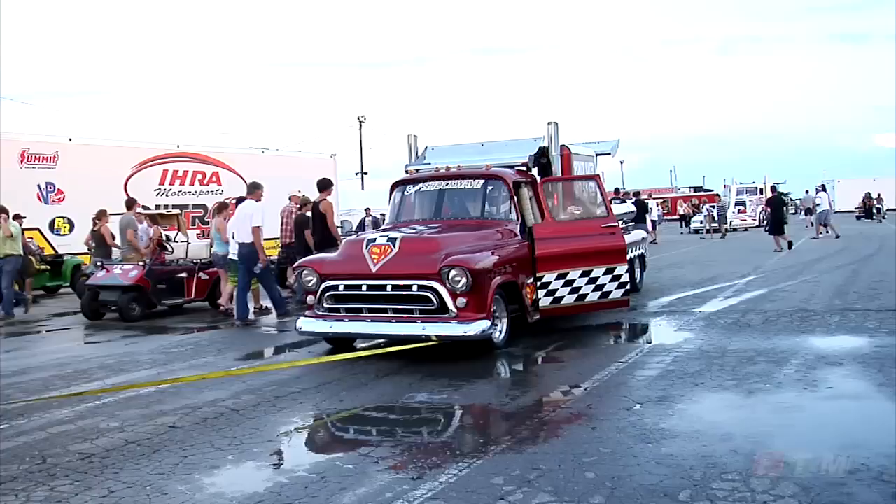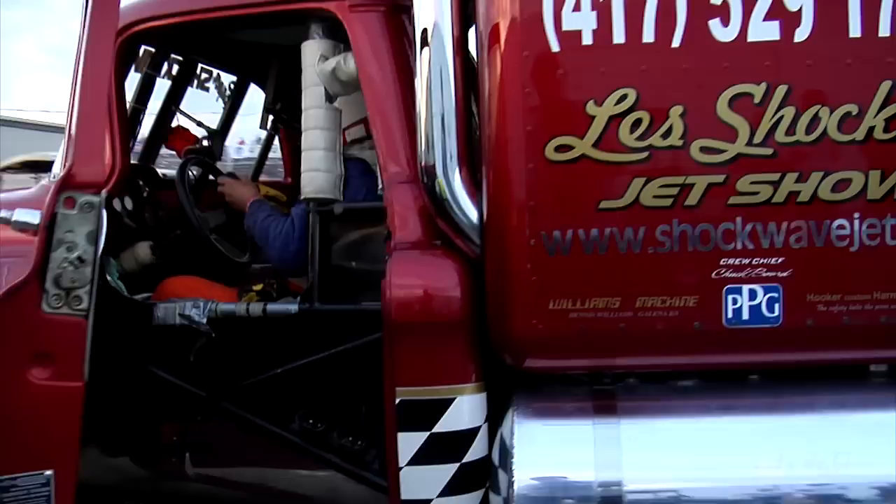My name is Les Shockley and I've been racing jet cars for 35, 40 years. I've raced professionally for 50 years. You look at something like this and you go, wow, this is something that's amazing.